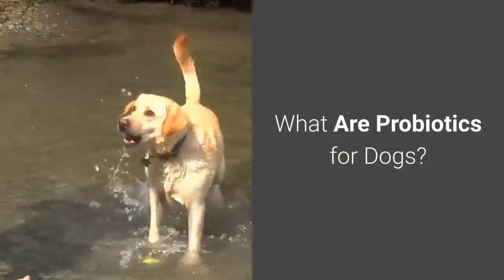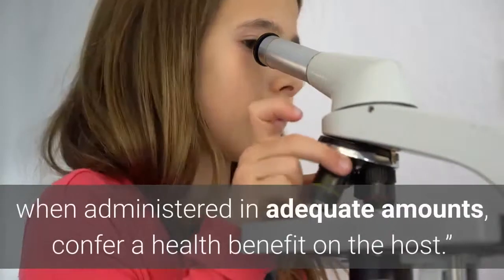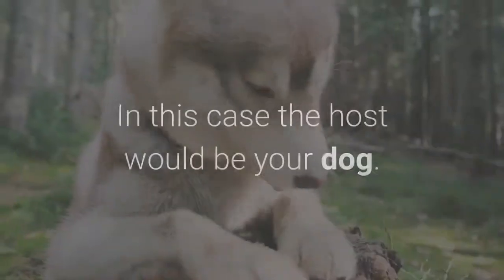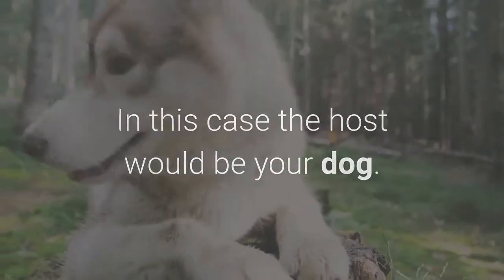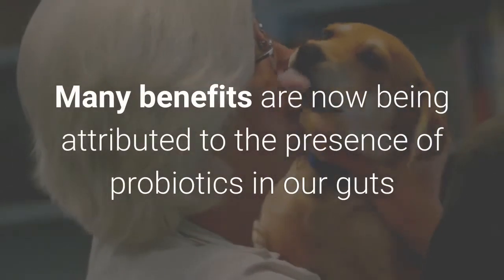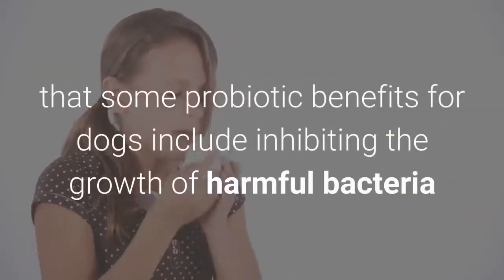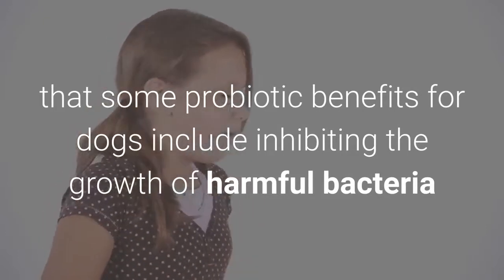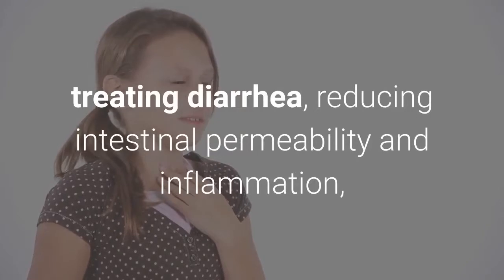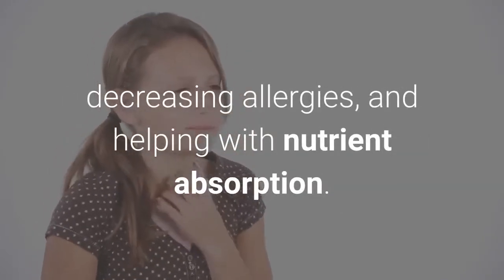What are probiotics for dogs? Probiotics are defined as live microorganisms which, when administered in adequate amounts, confer a health benefit on the host — in this case, your dog. Many benefits are now being attributed to the presence of probiotics in our guts and the guts of our pets. For example, some probiotic benefits for dogs include inhibiting the growth of harmful bacteria, treating diarrhea, reducing intestinal permeability and inflammation, decreasing allergies, and helping with nutrient absorption.